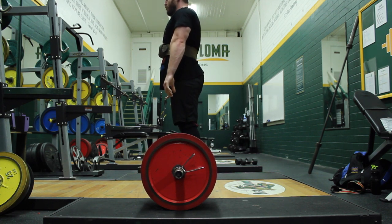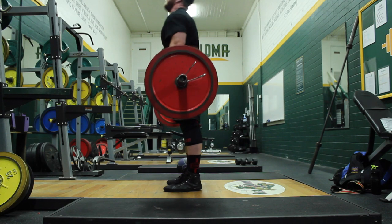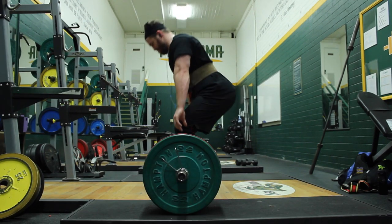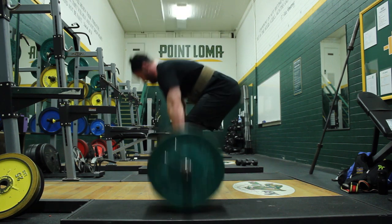That was up from 225 last week, so making some progress on incline press. Floor press also went well today — we'll get there in a minute. Getting a little bit better bar path with these pulls. I did some of these sets without my straps and some with straps — it was about 50-50.